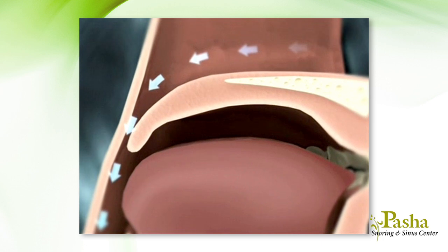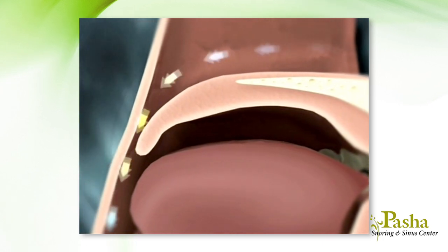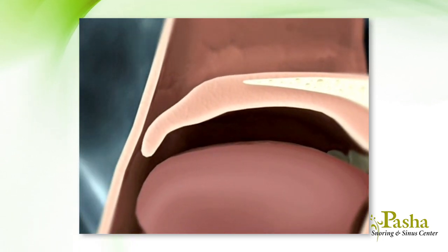Dr. Pasha performs many procedures that focus on severe sleep apnea. For the majority of patients with sleep apnea and snoring, the back of the throat is what causes the most obstruction and is also the source of vibration when you snore. This most commonly occurs with the soft palate and uvula.